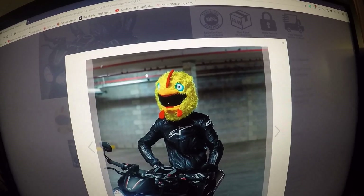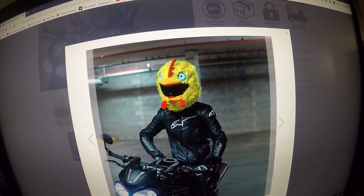This is what the chicken motorcycle helmet cover looks like on the motorcycle rider.